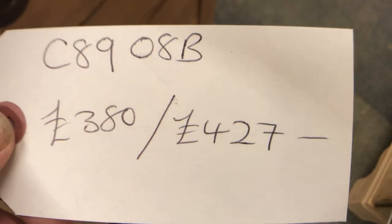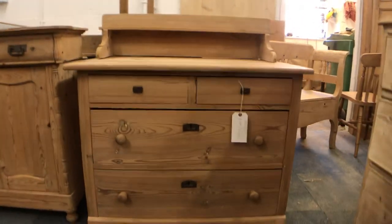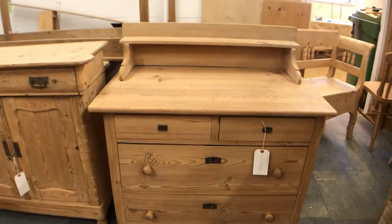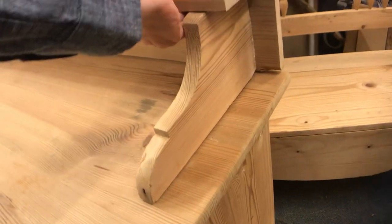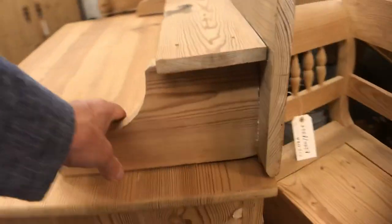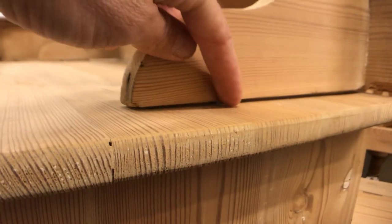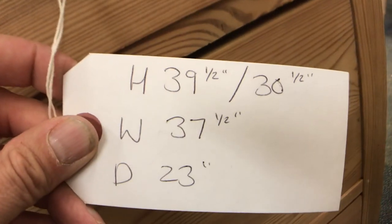Chest of drawers with two small drawers over two wider ones and it's got a back piece on top. That back piece could be taken off if you didn't like it — there would be some holes in the top from the lugs but they could be filled. I can play around with that for you if you'd like me to.